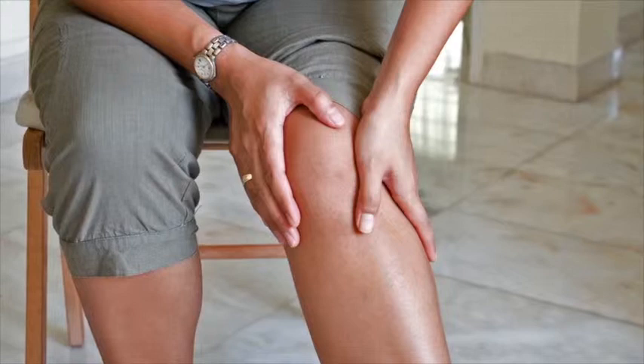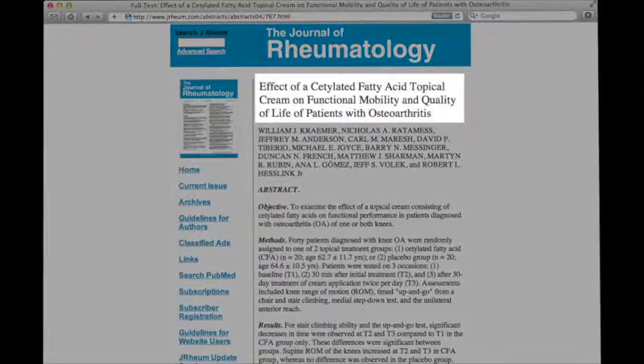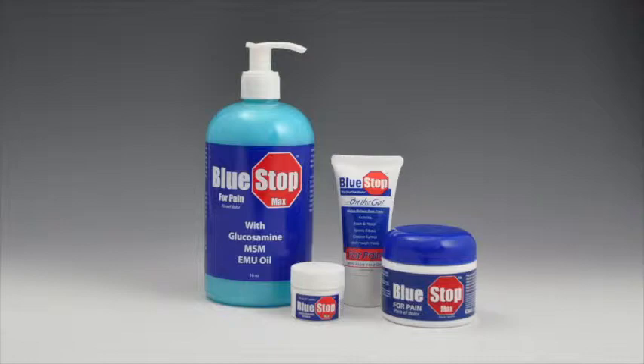People with severe arthritis pain are people that understand real pain and need real pain relief. So when the Journal of Rheumatology recently reported that a certain substance markedly reduced the pain of arthritis, we immediately added that ingredient to our wildly successful product Bluestop and renamed it Bluestop Max, and now sell it in various sizes.